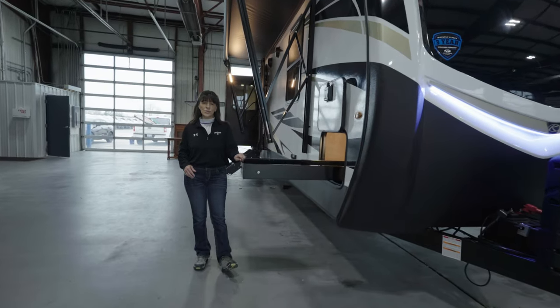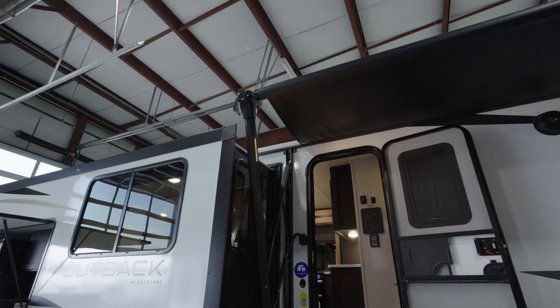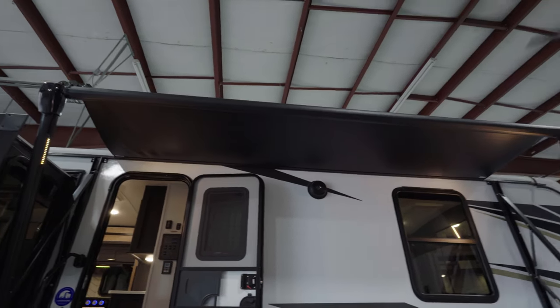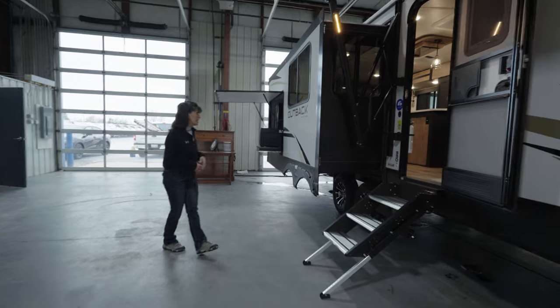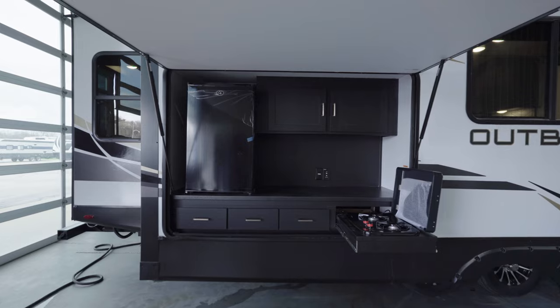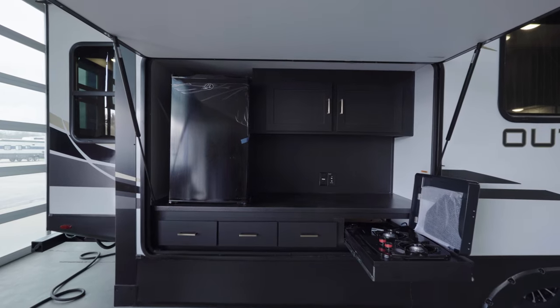It has great pullout drawer storage, power awning with LED lights built right into the arm rails. We're going to have an outside kitchen on this coach — really hard to find on all of our couple's models. It's going to have a two burner cooktop, big outside fridge, and tons of storage.